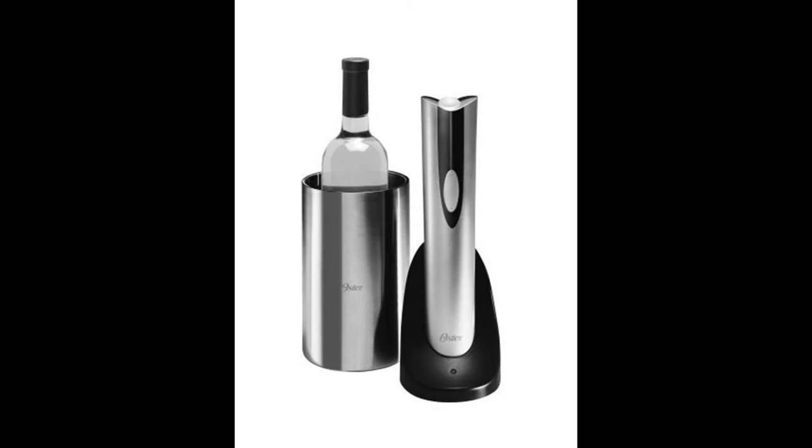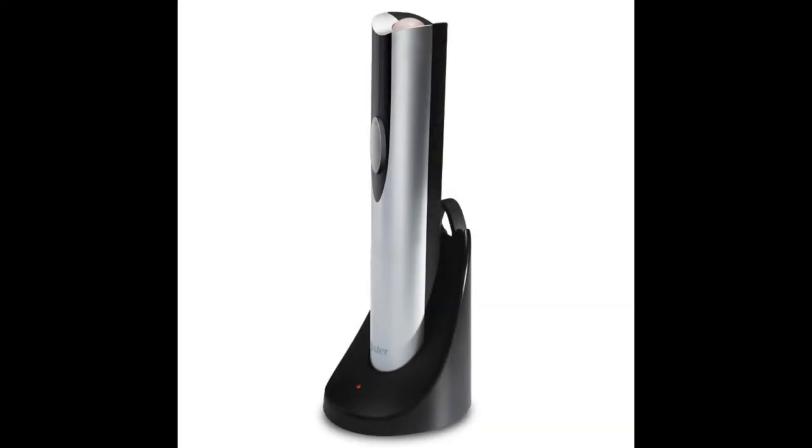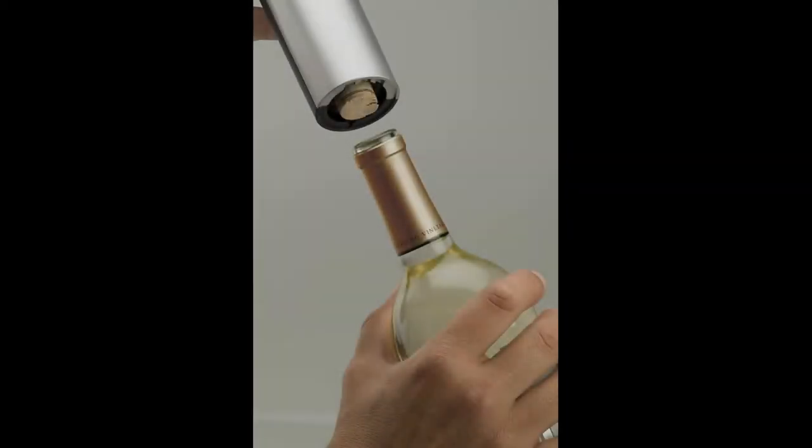This is a complete package. You get a high-quality wine cooler made from thermal stainless steel that features a double-wall design. The included electric wine opener makes it effortless to open a bottle of wine, with no wires attached. The wine chiller does not require any ice — simply take an already chilled bottle out of the refrigerator and place it in the cooler. The special insulation will help keep the wine at the chilled temperature for several hours.